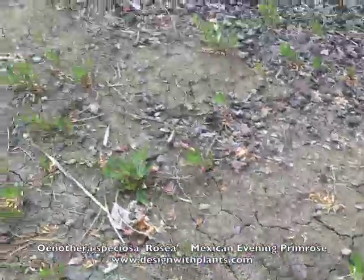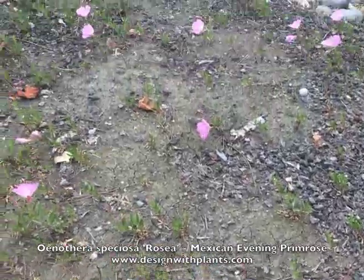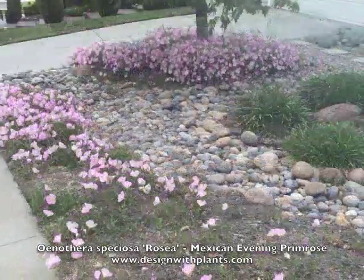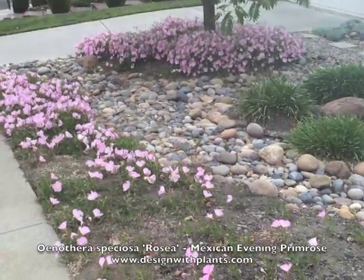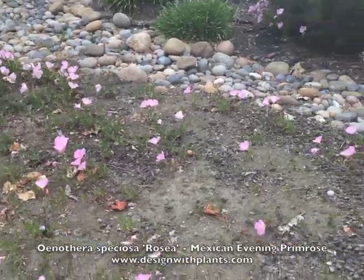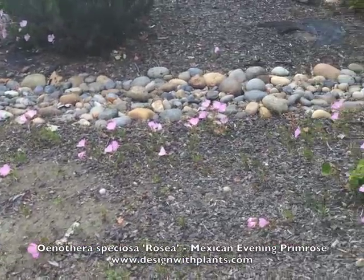Even when I had enough water on it, it behaved that way. I think it almost behaves like it's an annual, where it goes through this cycle — it wants to bloom and it wants to produce seeds. And then once it's done that, it really starts to taper off the bloom. At least this is my experience with it.